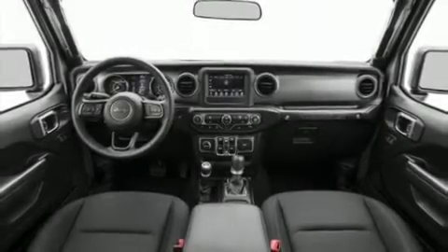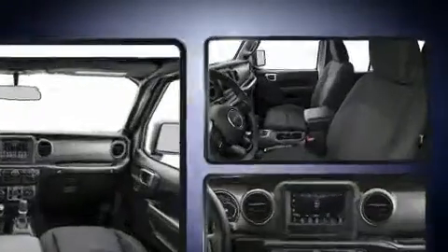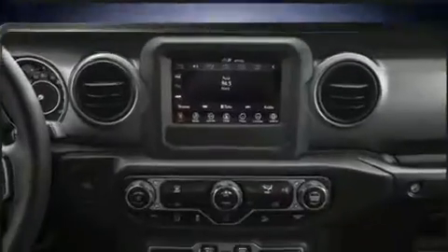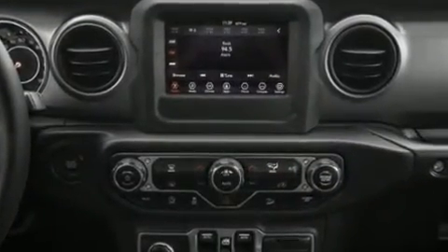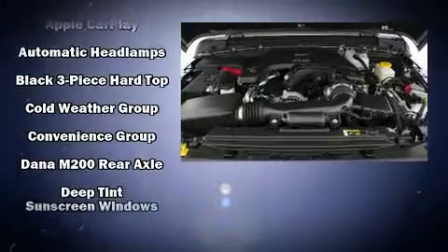You can expect a lot from the 2020 Jeep Wrangler. Jeep prioritized practicality, efficiency, and style by including front and rear reading lights, a rear window wiper, one-touch window functionality, a leather steering wheel, automatic temperature control, heated door mirrors, and remote keyless entry.